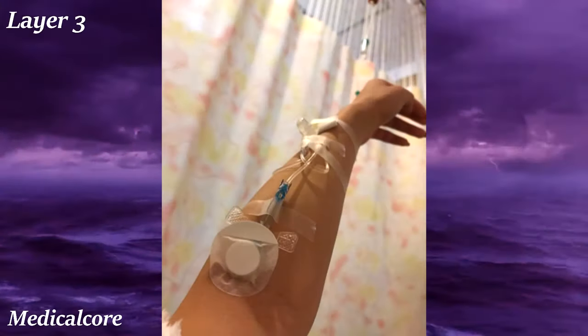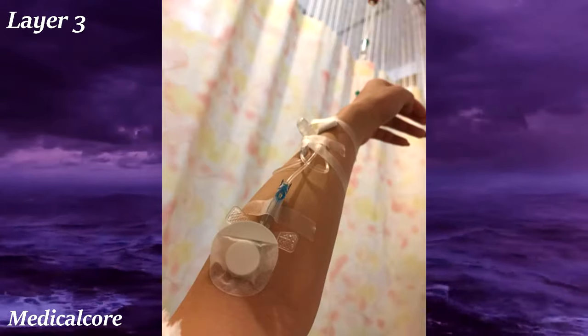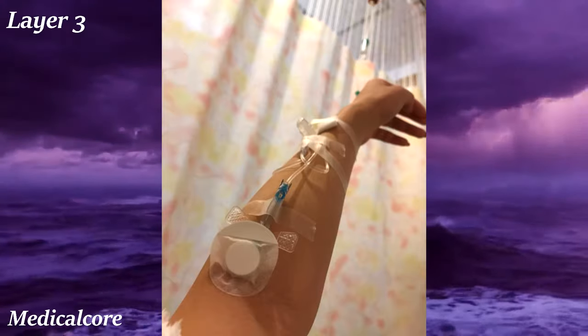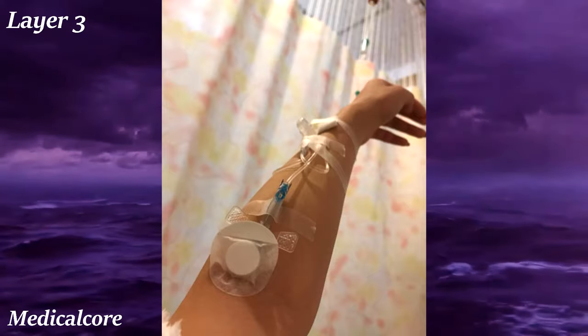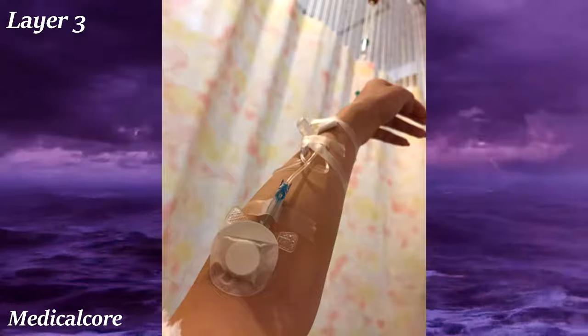Medical Core is an aesthetic revolving around medical equipment, hospitals, and stuff you can find there. Common visuals include IVs, syringes, bandages, hospital curtains and beds, medical masks and robes, and pills. This aesthetic is often used as a coping mechanism for people who spend a lot of time in the hospital or have medical-related trauma.